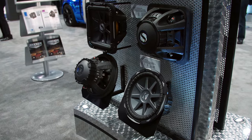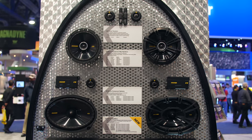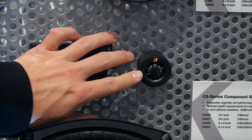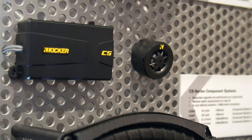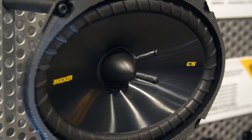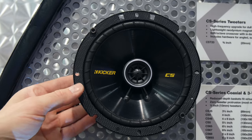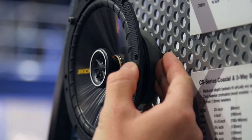Kicker's popular CS line of speakers was on full display, including component, coaxial, and three-way speakers, tweeters, and full component systems. The CS line uses polypropylene cones with tough ribbed and UV-treated surrounds for precise sound and durability.